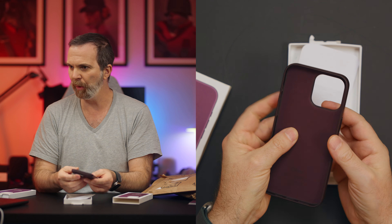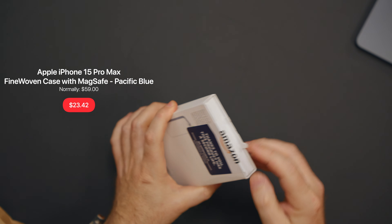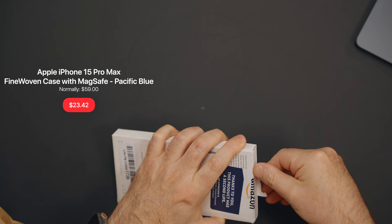Why did you return this? Whoever returned it — I love this, I saved so much. The one problem with this case is the USB-C hole is not big enough. And then I have this one — same thing, 'Thanks to you, this product has a second chance.'